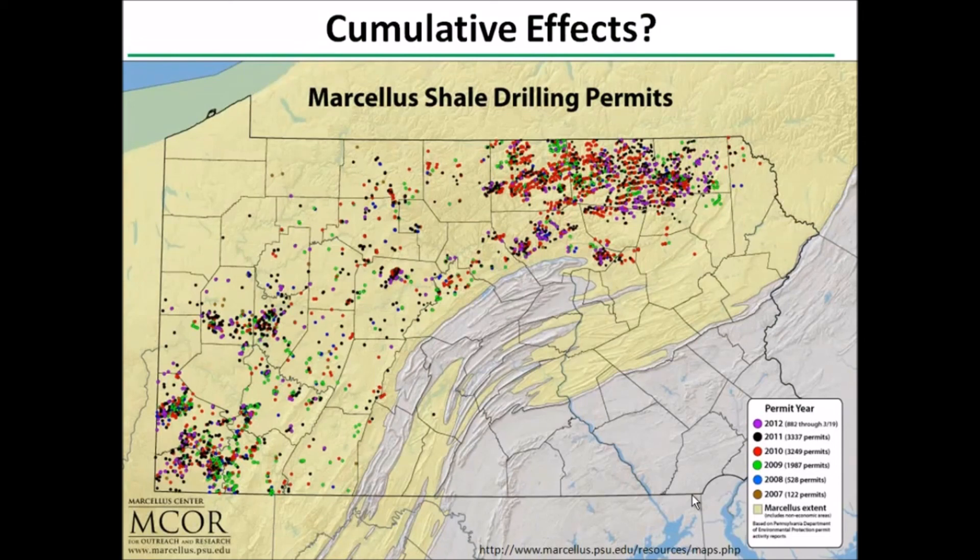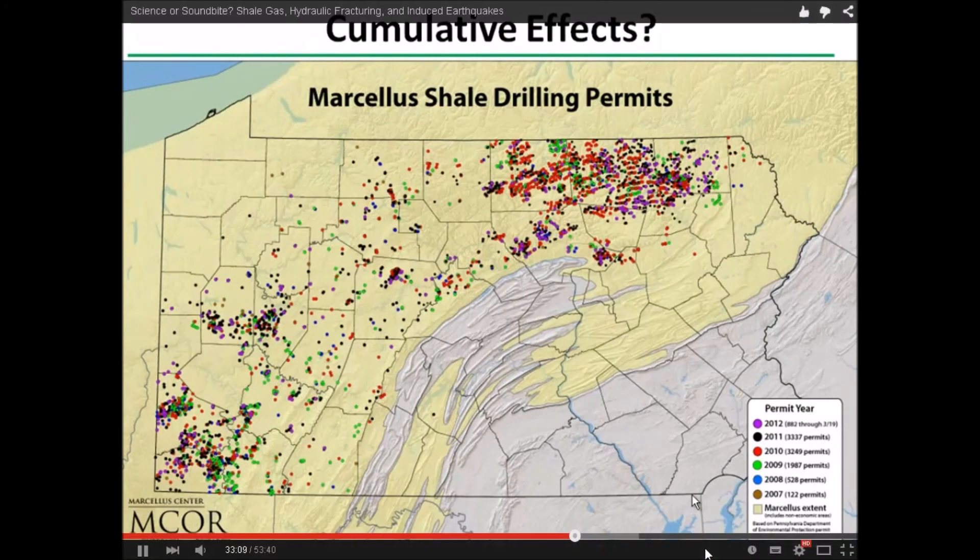So all of these issues covered — people are asking: what's the cumulative impact? What's the difference?